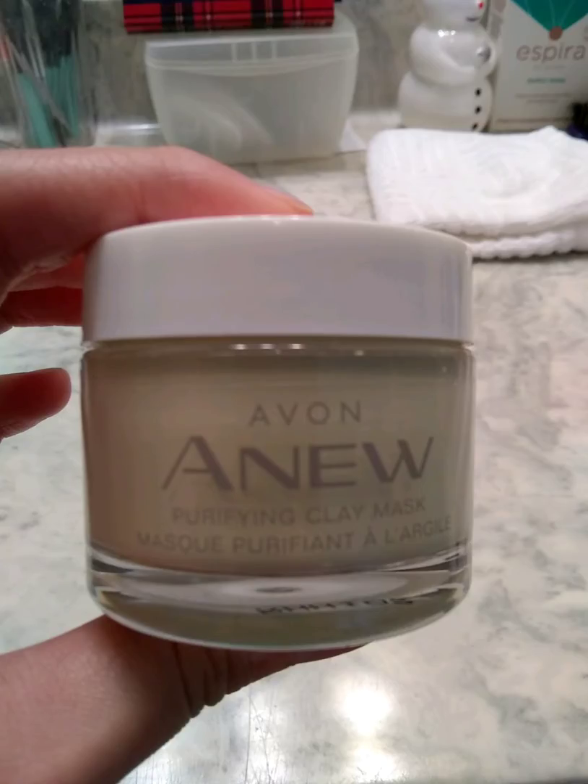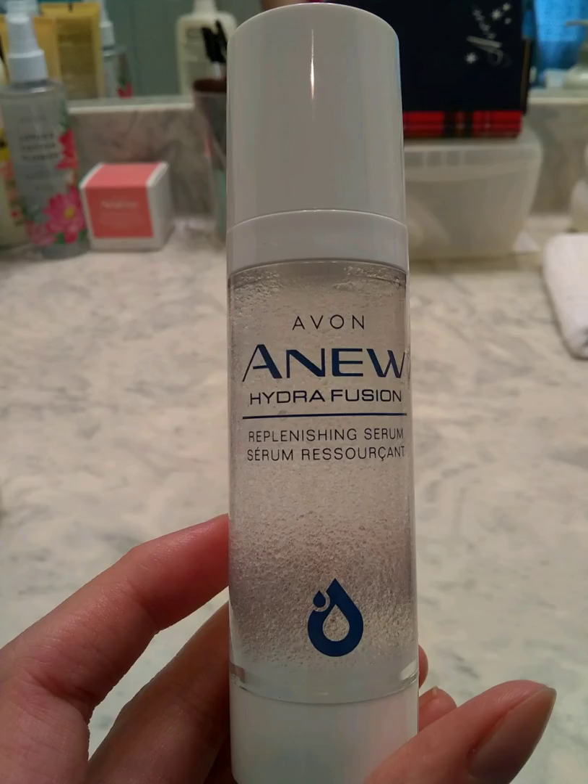Next step, this is optional — you can use a clay mask, sheet mask, or peel-off mask. Some of these masks you can only use a couple times a week; they should say that. Some of you may have to wash it back off before you get to your next step.